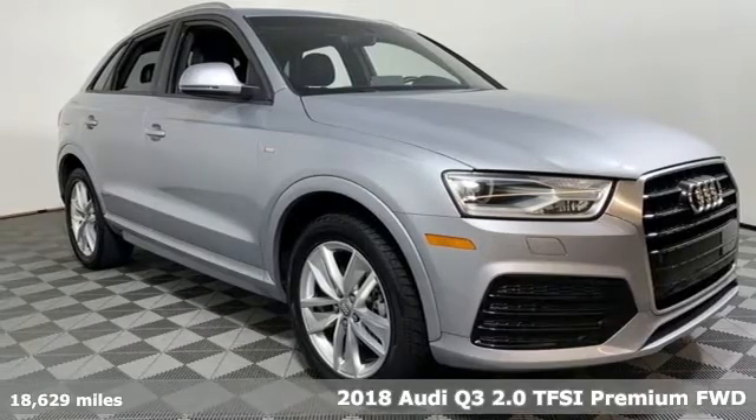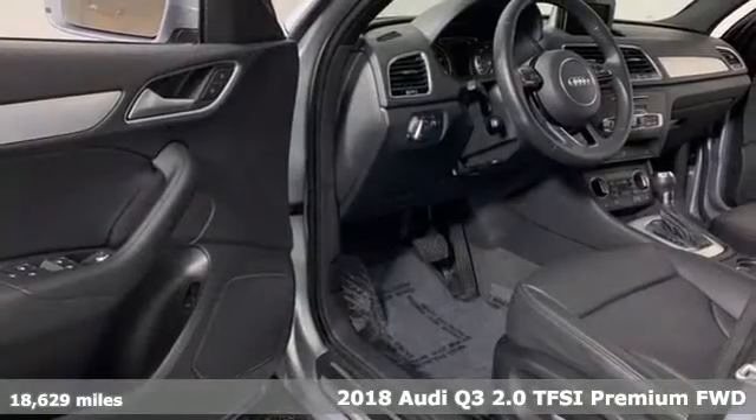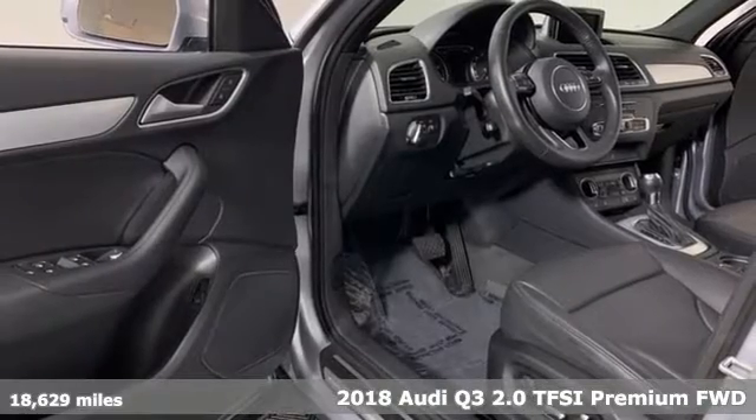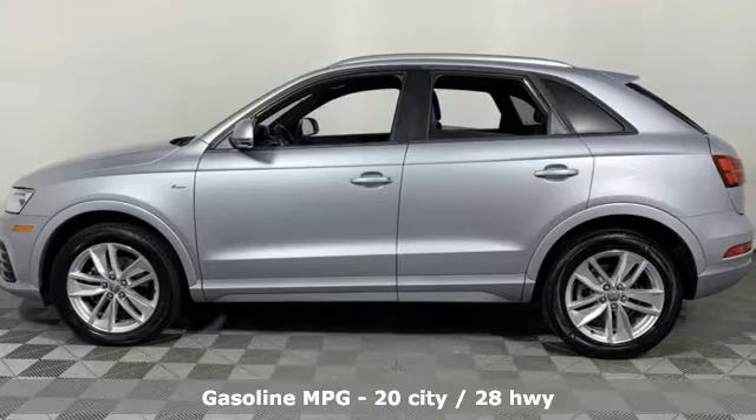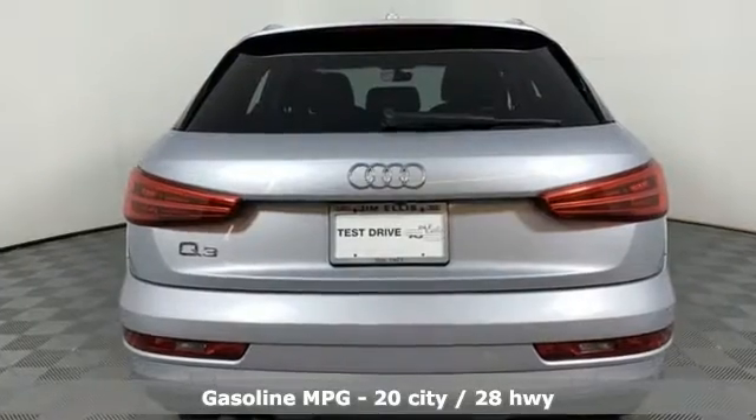Here's a 2018 Audi Q3. This Audi Q3 is perfect for going downtown or getting out of town. It's a nimble compact crossover with the moves to get through congested streets and highways with ease.